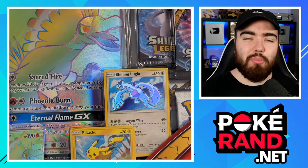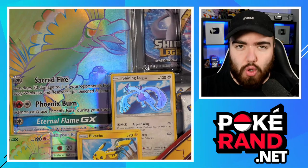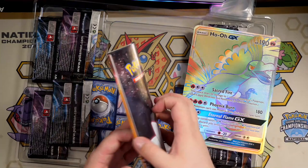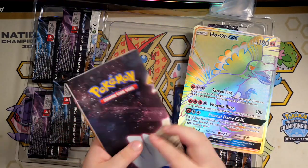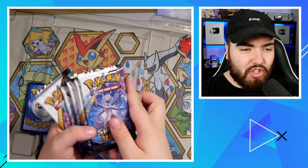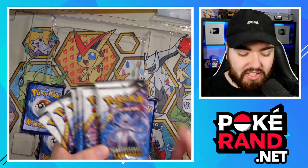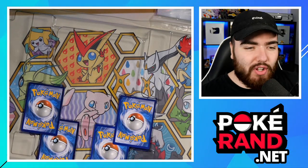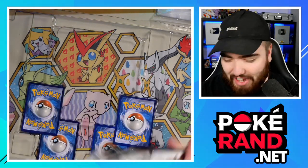Here we go - Collection Box number one. I'll open all of these separately off camera to speed things up. You get a Jumbo Ho-Oh Rainbow Rare and a poster of all the Shining Pokémon. Wait - all the packs are Shining Legends! I thought there were only four Shining Legends and the rest were other sets. But that means we've got 8, 16, 24 more Shining Legends packs. Let's get the promos out first.